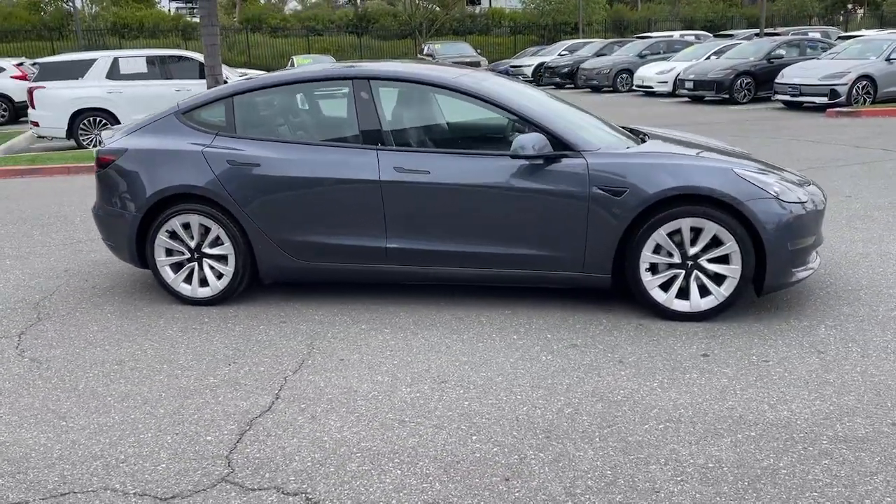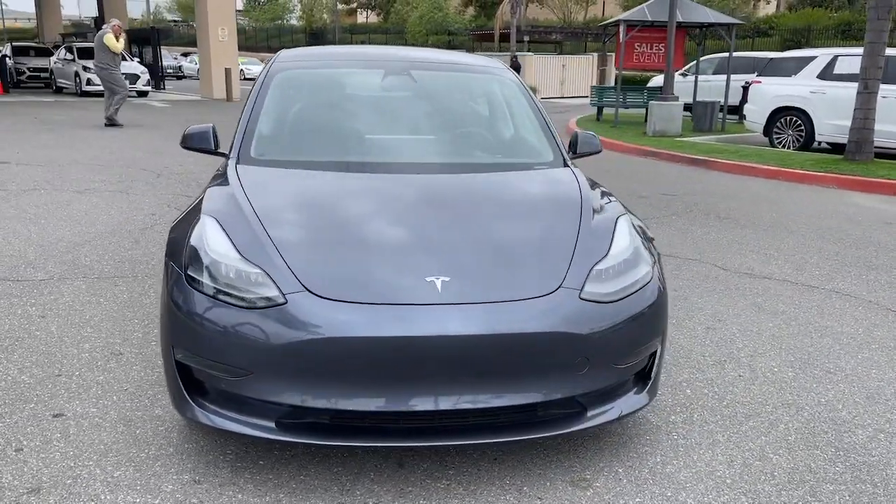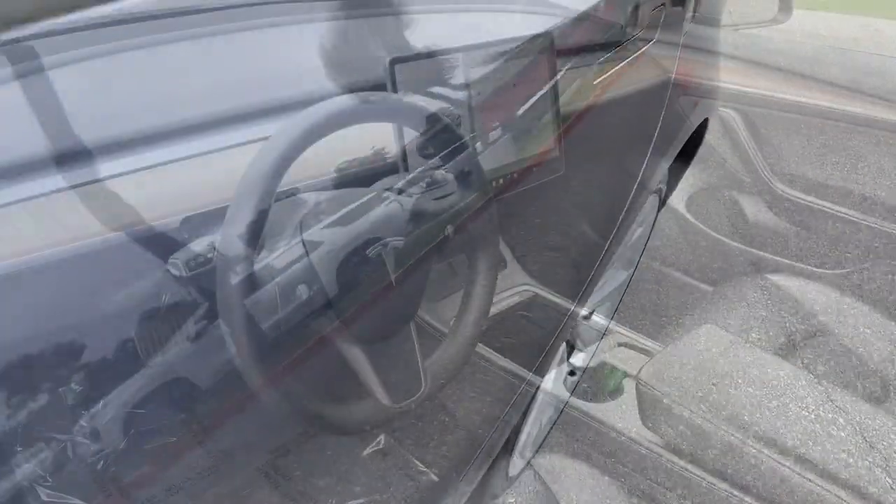its impressive range and advanced safety and infotainment features make every journey comfortable, efficient, and stress-free. Drive boldly into a brighter future in this remarkable Model 3.